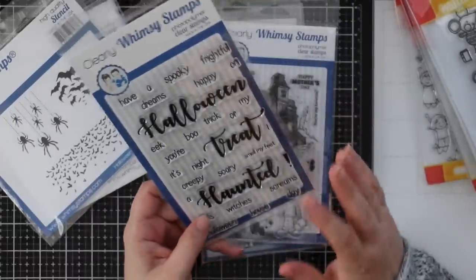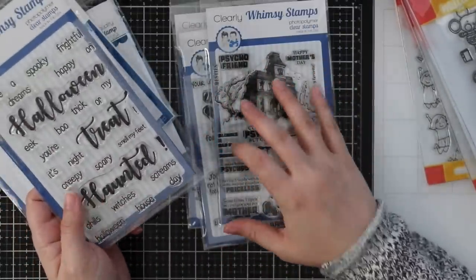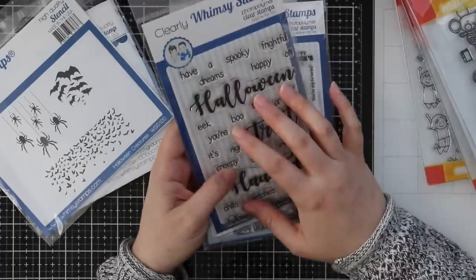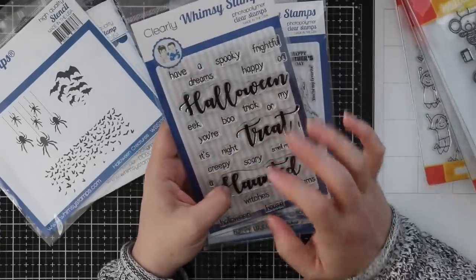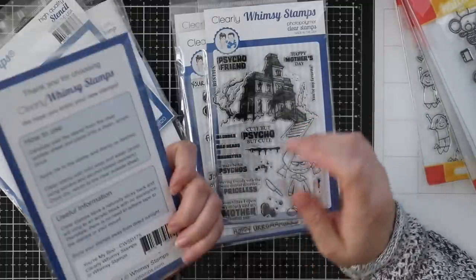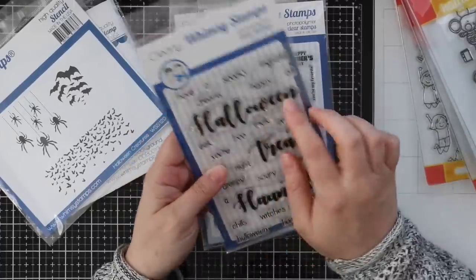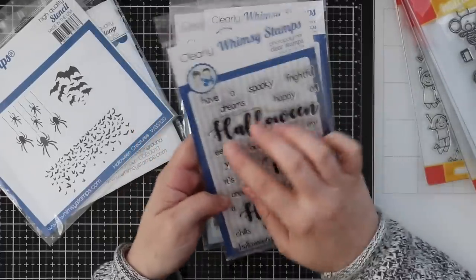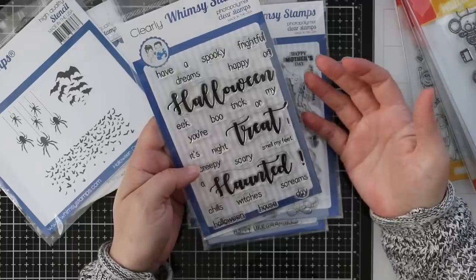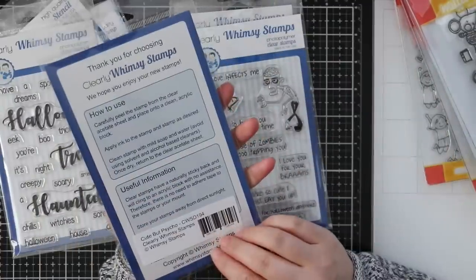I love the sentiment set because that's one thing I find the hardest — I can find Halloween stamps, there are more and more companies coming out with stuff which I love, but stamp sets with specifically Halloween sentiments are not as many. So this one is the You're My Boo set — you've got Halloween treat, haunted, and then a bunch of words to spell out different phrases. I really like that one.